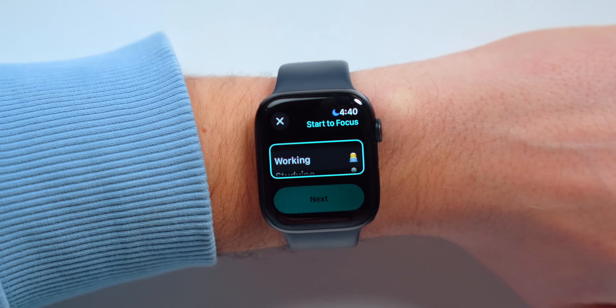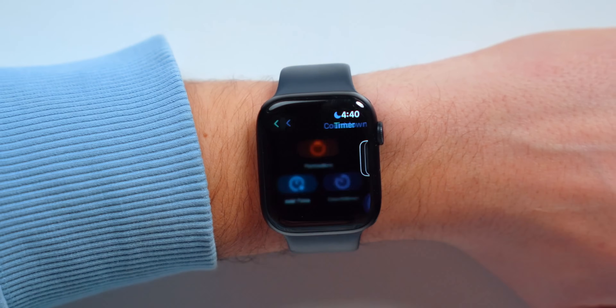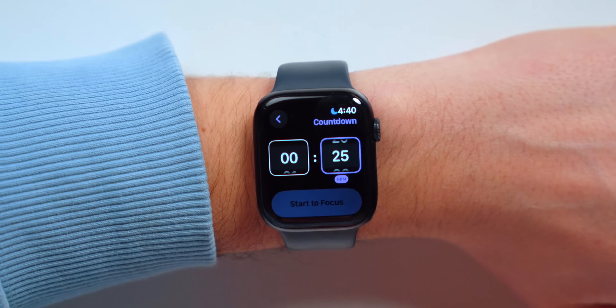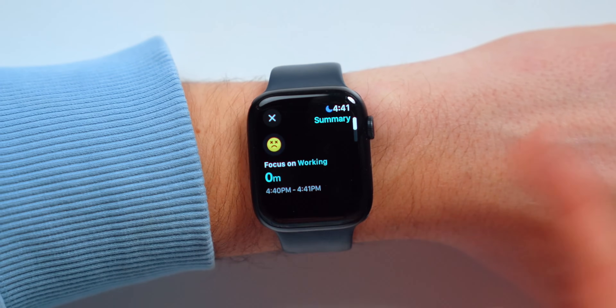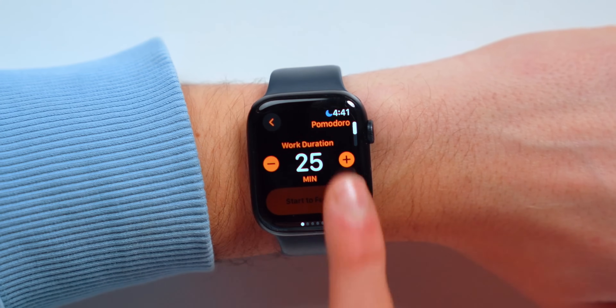I've got different focus sessions — a working session, a studying session — all with different timing. I can tap on 'working' and choose a Pomodoro technique, a countdown, or simply add a time. For example, with a countdown it defaults to 25 minutes, but I can set whatever I want and start focusing. Once the time is up, I can take a break and go again. With the Pomodoro technique, the working duration is set to 25 minutes.